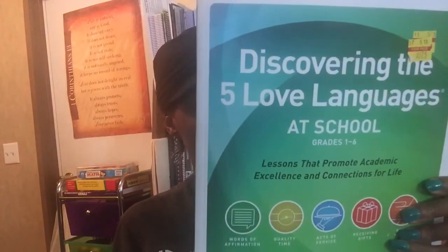Discovering the Five Love Languages at School: Lessons that Promote Academic Excellence and Connections for Life. Though intended for school teachers, I thought it would be useful to look through since it covers ways to teach according to your child's love language — another way to teach them how they best receive information. This was $3.75 on sale at Mardell's. That's it, guys! I hope you enjoyed this video. If you did, please give me a thumbs up, and if you're new here, please subscribe and click the bell button for notifications whenever I upload. See you in the next video — take care, bye!